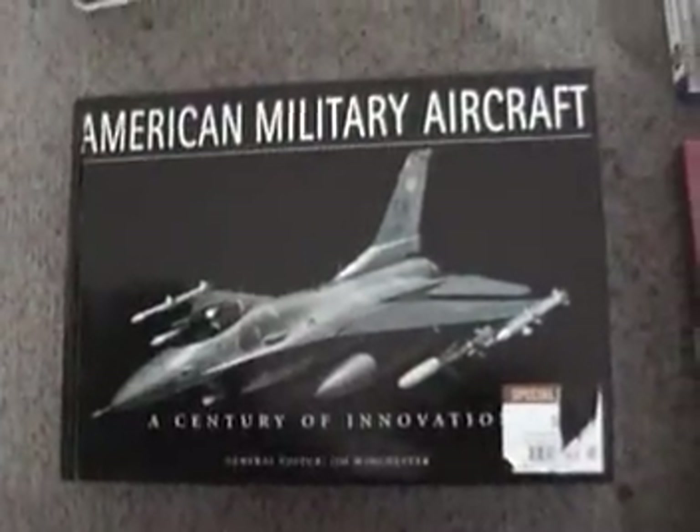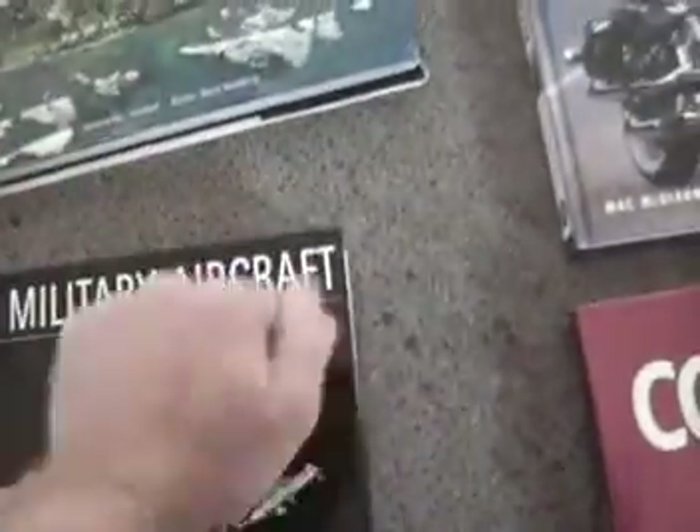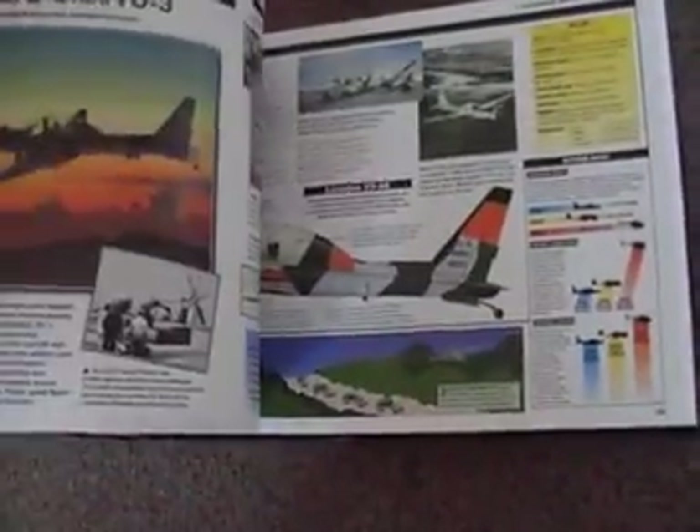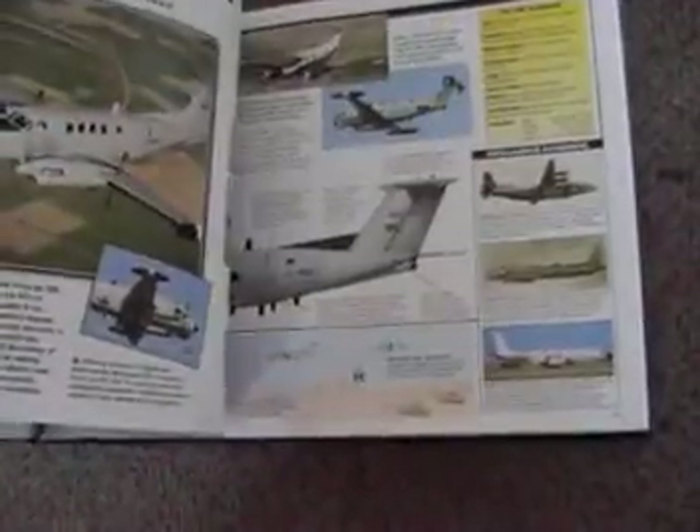Never been sold. Big coffee table book. This one's on American Military Aircraft — very thick, hardcover. And you can see it's over 440 pages illustrated. It's a history of aircraft. It's a good book for the military buff.